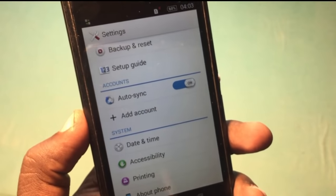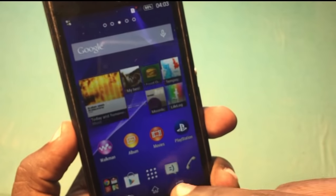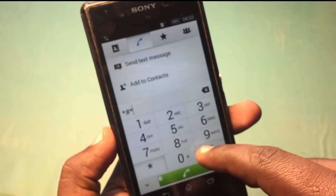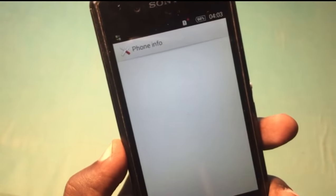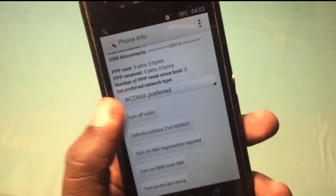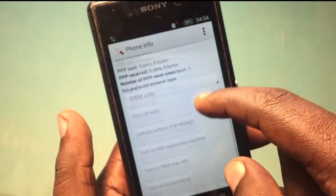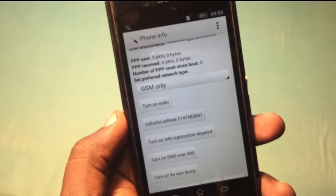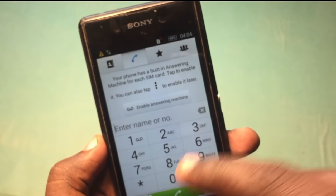If you recently flashed or rooted your phone and the no service or emergency call only problem occurs, then it's completely from the software section. First of all, dial the code *#*#4636#*#*, go to Phone Information, and turn off the radio. Then switch it to GSM only mode and turn the radio back on.